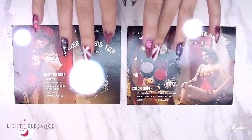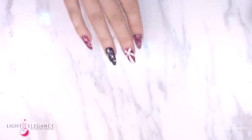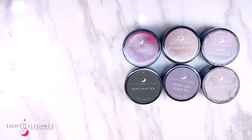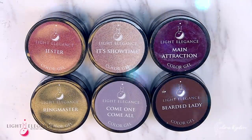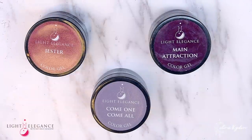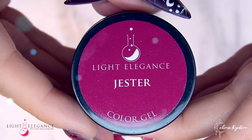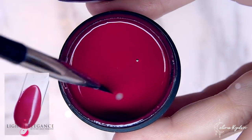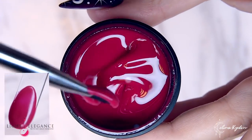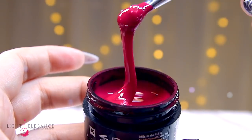The first ensemble to take the stage are the color gels — a combination of rich creams and two shimmers that will surely satisfy all your fall color cravings. Let's give a big round of applause to our first color of this show: Jester. This is a fun yet sophisticated rich berry color with a blue undertone, and it's definitely a perfect match with all those knitted fall sweaters.